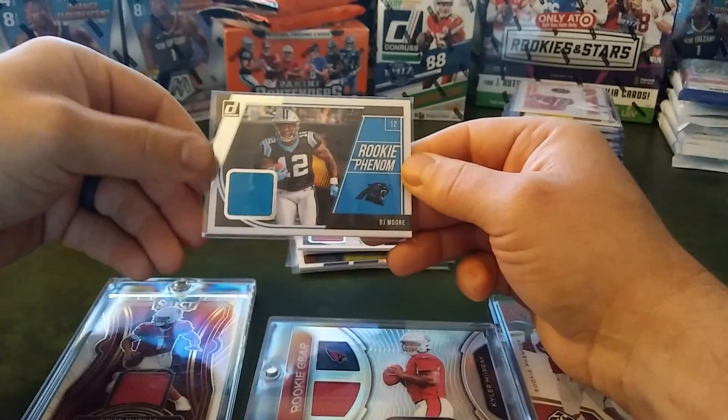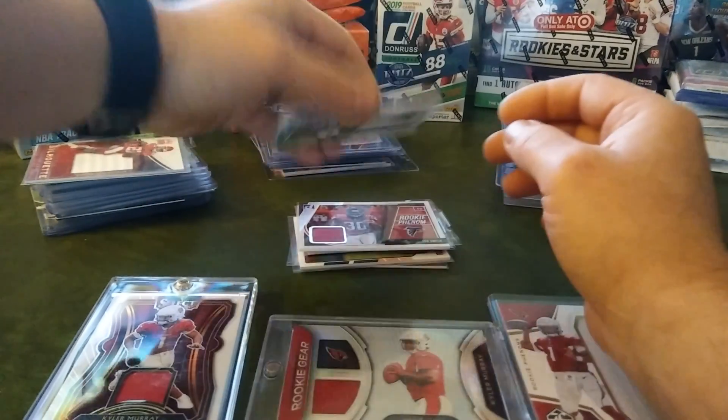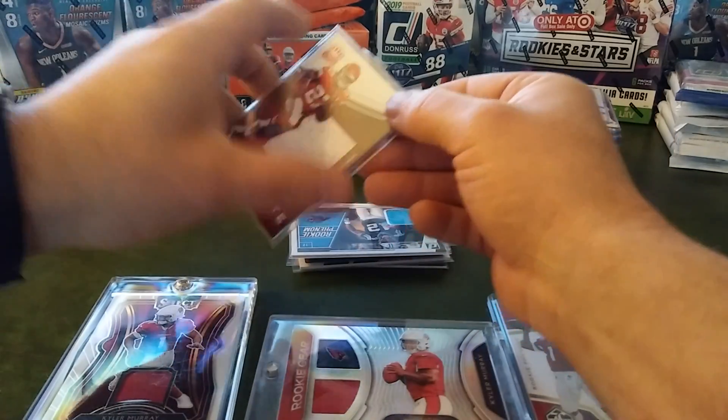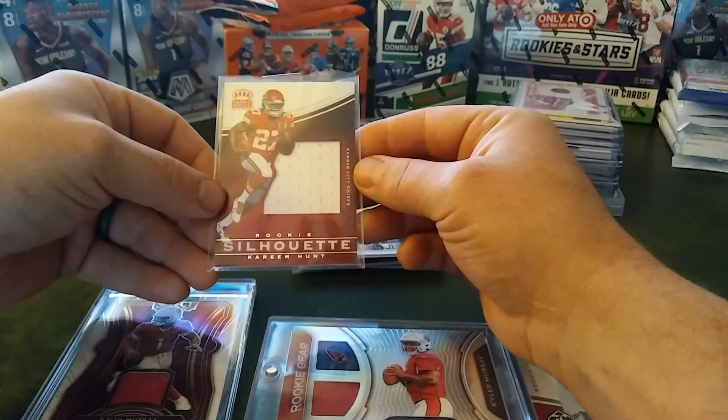Also another Donruss here — DJ Moore, Rookie Phenom. Nice large patch here. Rookie Silhouette, Kareem Hunt, and that's from Crown Royal.